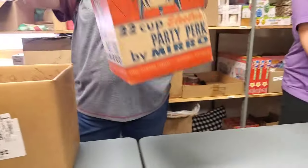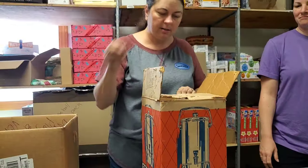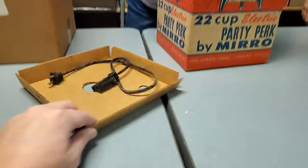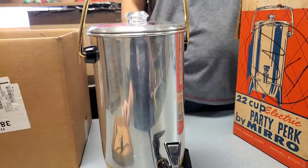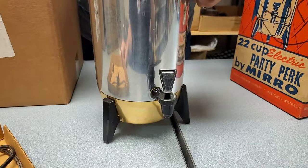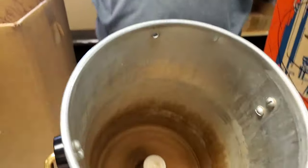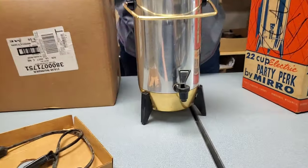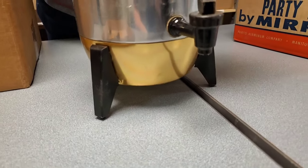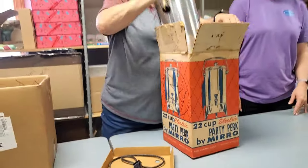This says 'Fully Automatic Party Percolator' - is this like a coffee pot? There's the cord. The cord's been sitting in the box for a while. That's a cool coffee pot - like they only brought it out for special occasions. It kind of looks space-age-y with the gold on the bottom. It comes with its original box.